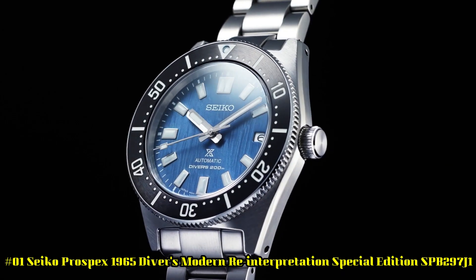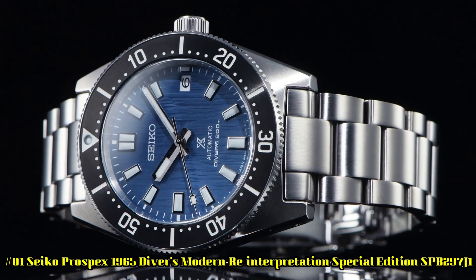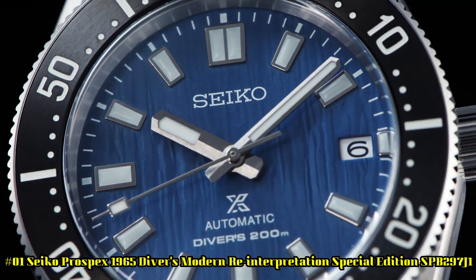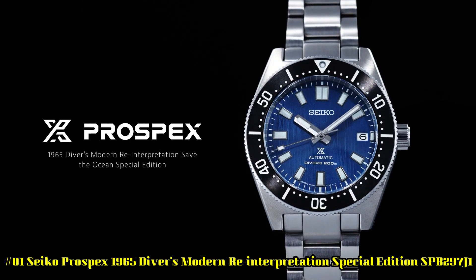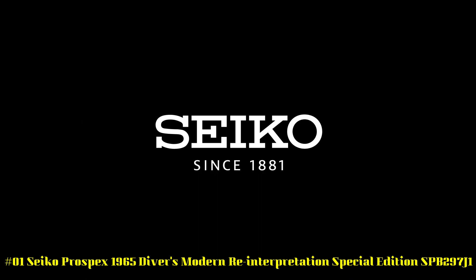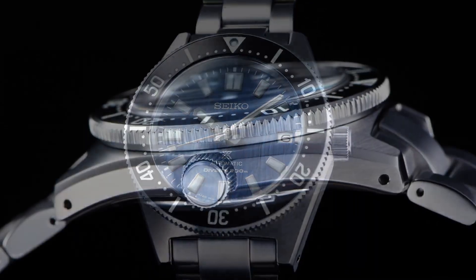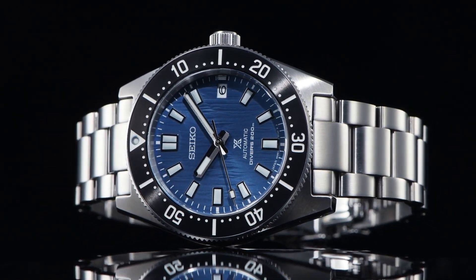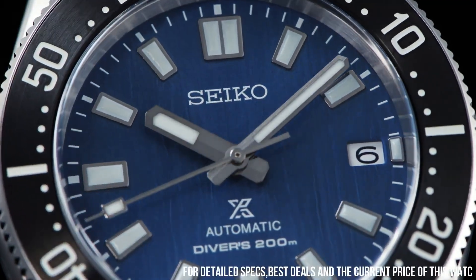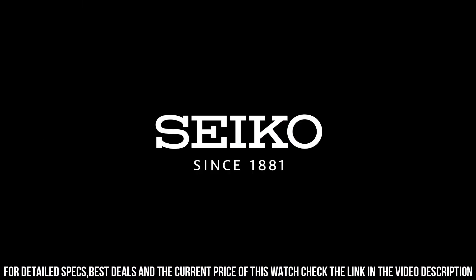Number 1: Seiko Prospex 1965 Diver's Modern Reinterpretation Special Edition SPB297J1. Movement: automatic. Case material: steel. Bracelet material: steel. Gender: men's watch, unisex. Movement caliber: 6R35. Number of jewels: 24. Case diameter: 40.5 by 47.6 millimeters.